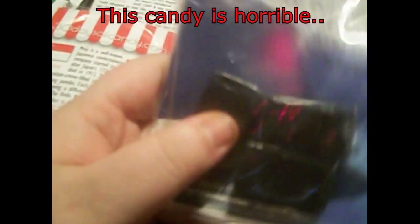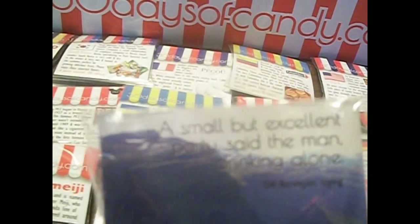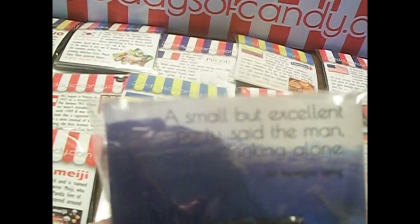The next one is from Norway, and these are licorice caramels. Oh wow, they are really dark and they look thick too. The quote is, 'A small but excellent party, said the man drinking alone.' That's kind of a lonesome quote.